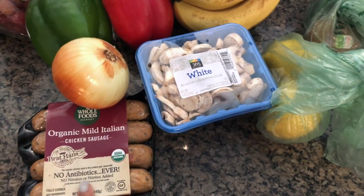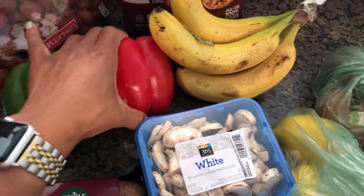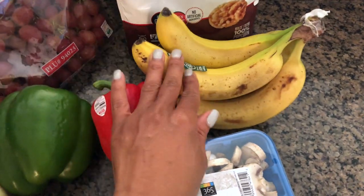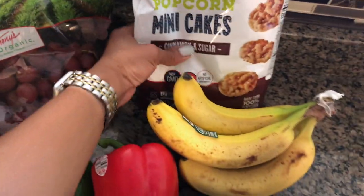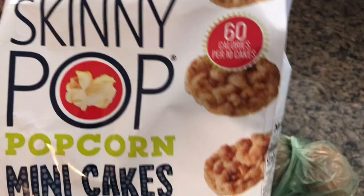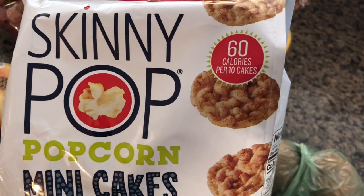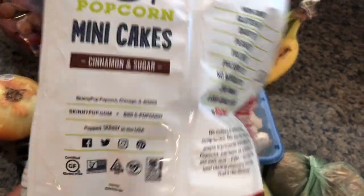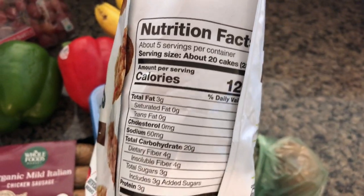Also from Whole Foods: organic mild Italian chicken sausage — my favorite, great for breakfast, lunch, or dinner — onion, green and red pepper, mushrooms, two lemons, two kiwis for Sefton, bananas for Sefton (I don't eat bananas), organic grapes, and Skinny Pop mini rice cakes — only 60 calories per 10. I went with those instead of regular rice cakes because the calories are a lot less.